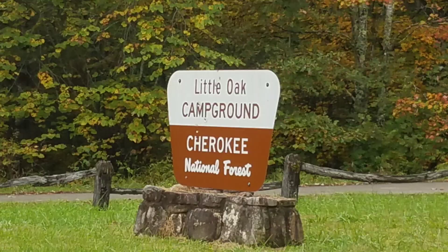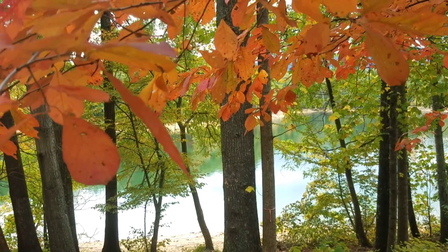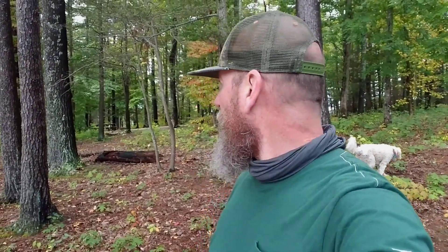So today we're at Little Oak Campground on beautiful South Holston Lake, and we're starting to get some beautiful fall colors over there on the ridges of the mountains. These are beautiful sites — picnic tables, lantern hangers. Most of the sites on this little peninsula have access to the lake so you can launch a boat, which I've done before.